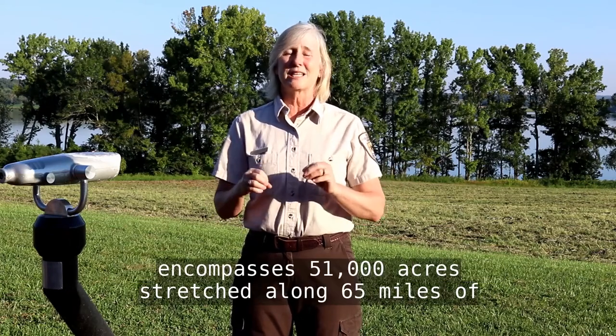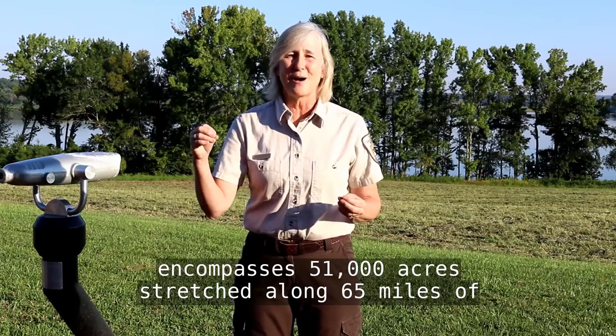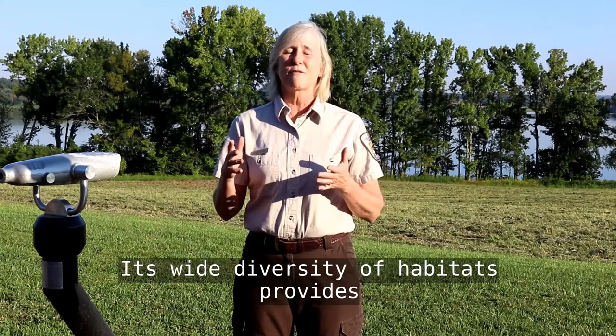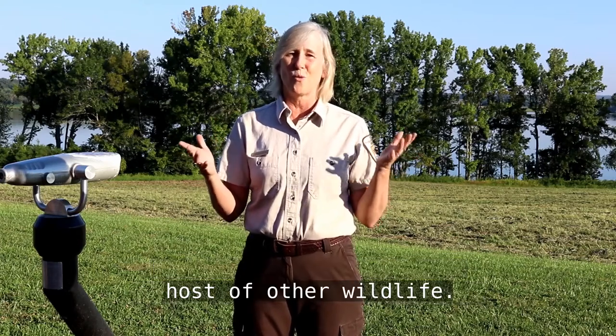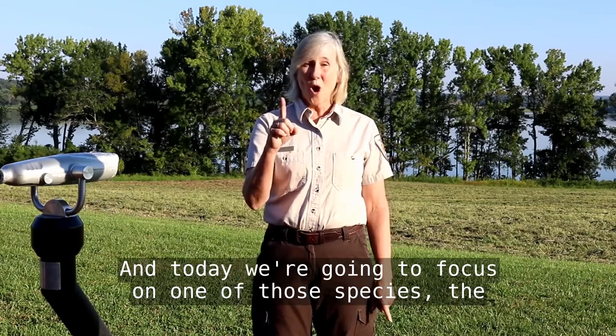This refuge, Tennessee National Wildlife Refuge, encompasses 51,000 acres stretched along 65 miles of the Tennessee River. Its wide diversity of habitats provides habitat for 318 different species of birds and a whole host of other wildlife. And today, we're going to focus on one of those species, the hummingbird.